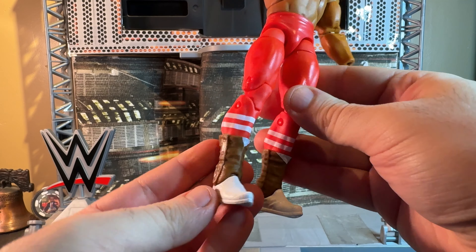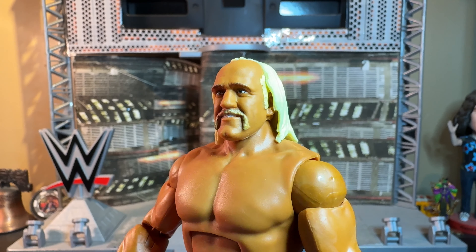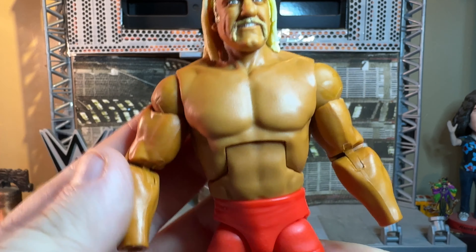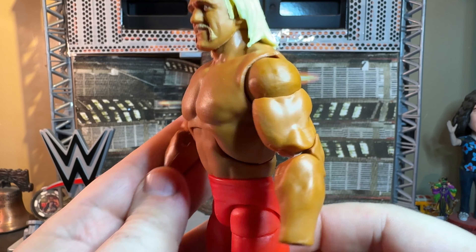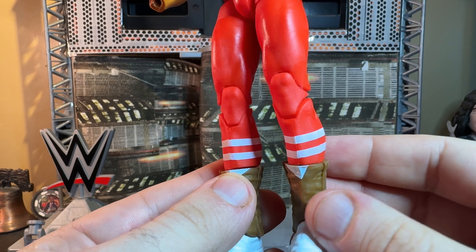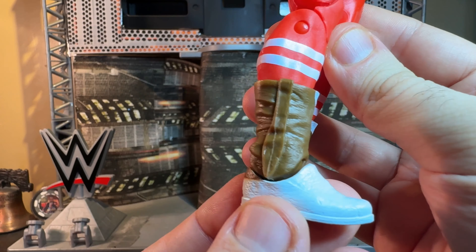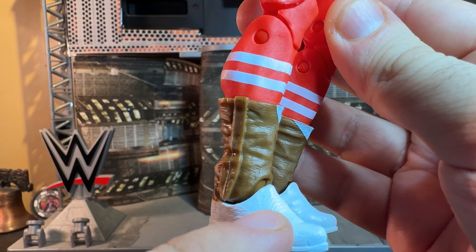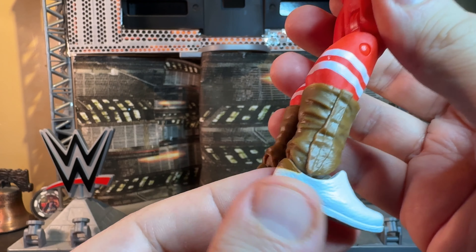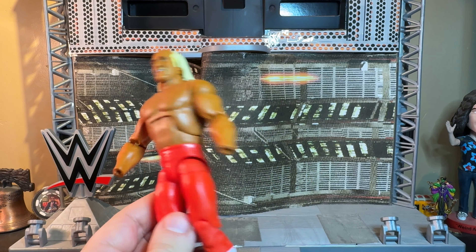Before I re-accessorize him and do a comparison, let's take a closer look at the figure without all the accessories. He does look like a standard Hulk Hogan with the exception of this unique look for his lower legs. Here's his face — a likeness we've seen many times in Hulk Hogan figures. He's got that accurate tan, accurate torso, big beefy arms, long red tights with white stripes that make it look like he's wearing those old-school '80s dad socks. The boot mold is interesting — brown here, white here — a very unique look for Hogan and accurate to the music video.